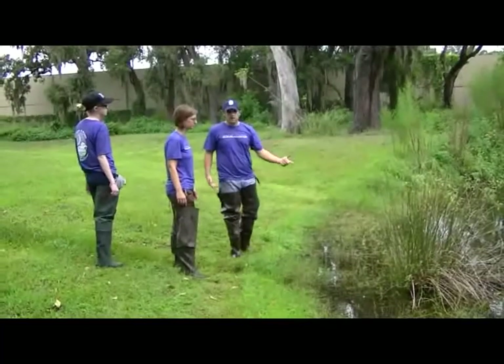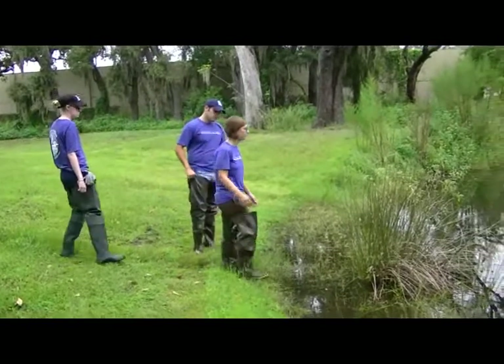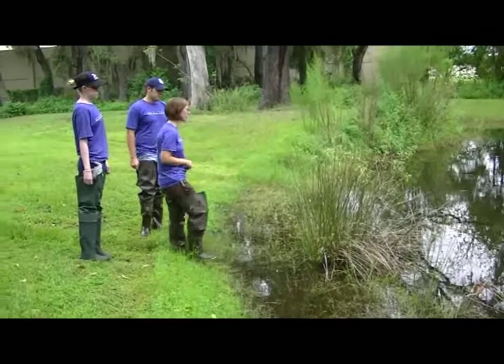These grasses here — do we pull them out? This is actually soft rush and it's native, so we're going to leave this in here. It's probably planted in here and it's doing well, so we're going to leave it.